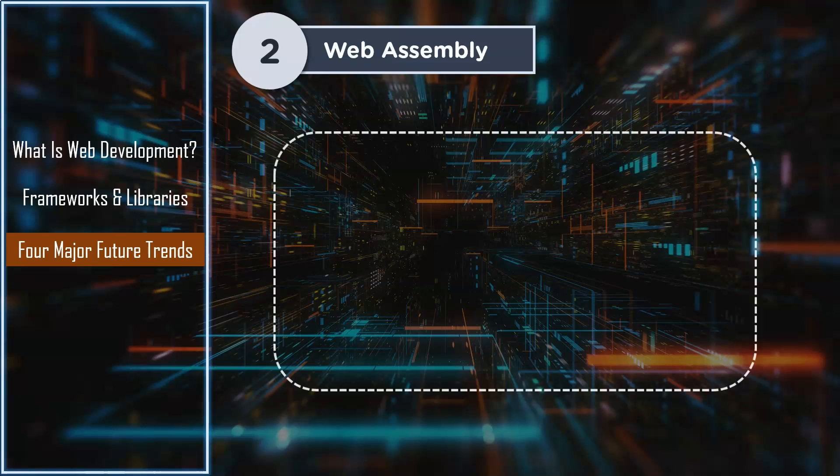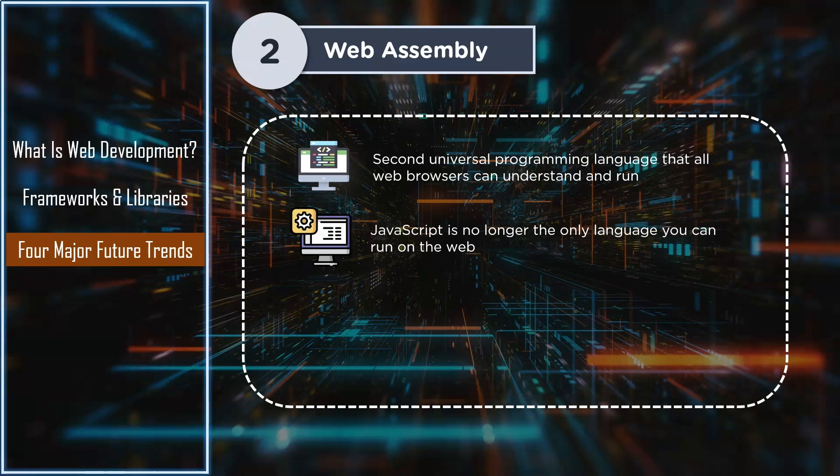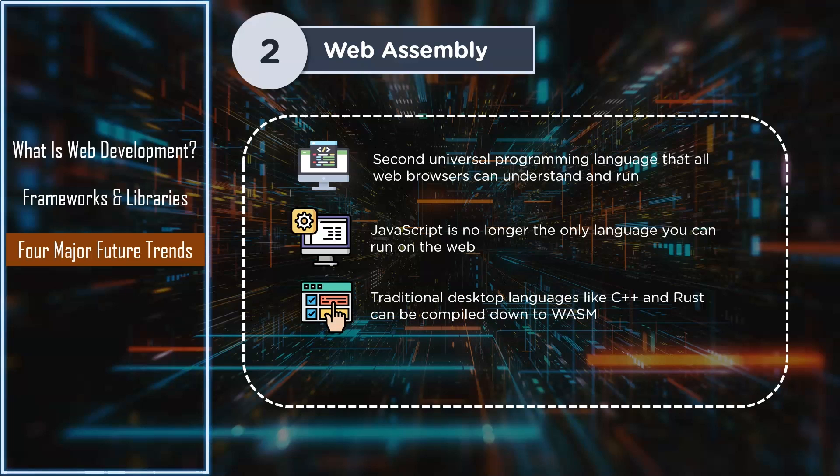Next up is WebAssembly. WebAssembly is a new way to run code on the web. WebAssembly, or WASM, is the second universal programming language that all web browsers can understand and run. However, you're not going to be writing scripts in WebAssembly yourself — it's a low-level assembly language designed to be very close to compiled machine code and very close to native performance. This means JavaScript is no longer the only language you can run on the web; web browsers can run any language now if that language has a WebAssembly compiler. Even traditional desktop languages like C++ and Rust can be compiled down to WASM with relative ease.